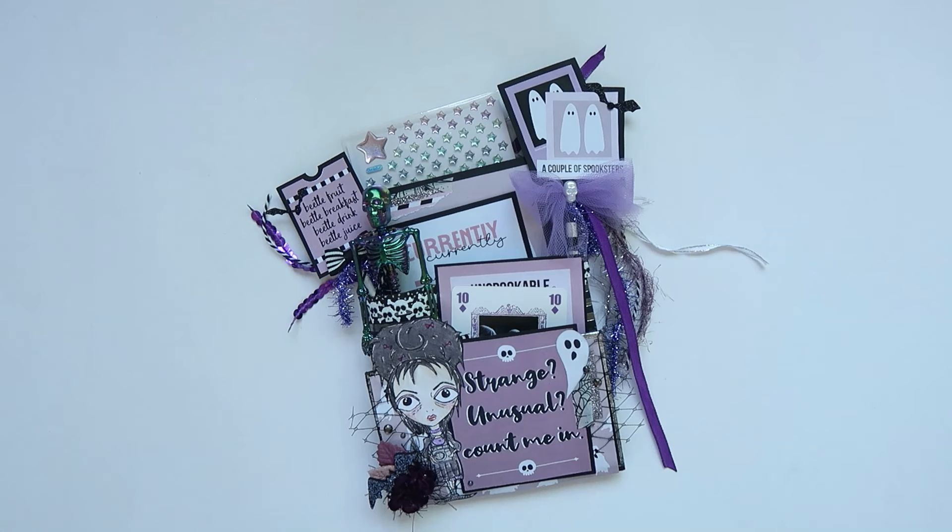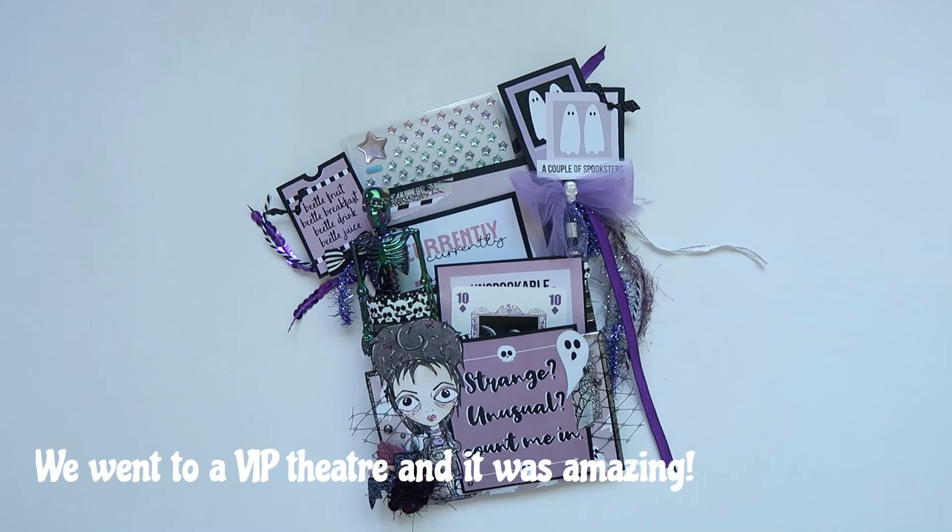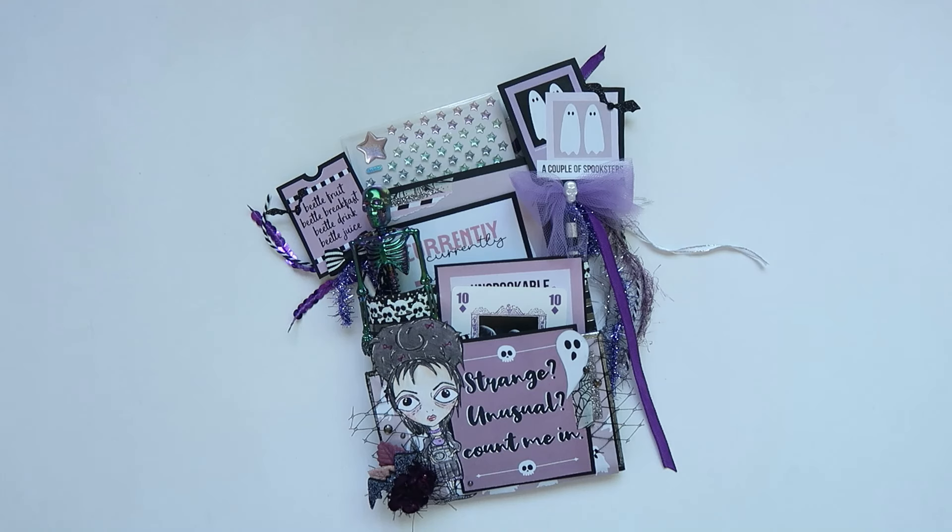Happy Beetlejuice Beetlejuice release day! I am just over the moon. I cannot believe the date is finally here. By the time this video gets posted on Friday, I would have watched the movie the day before, and I am so excited. We decided to go all out and do something special to celebrate the release of Beetlejuice Beetlejuice because it's my favorite movie and ever since I was a kid growing up, I just never thought this day would come. So I just wanted to do something a little bit more special instead of going to a regular theater to watch it.